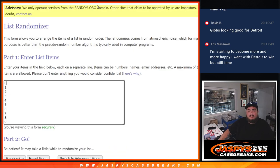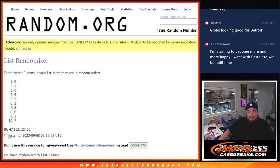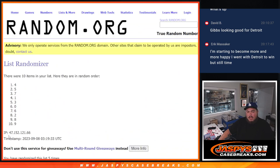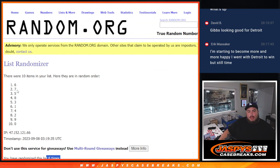Now let's go 6 times. 1, 2, 3, 4, 5, 6. 6 down to 0.